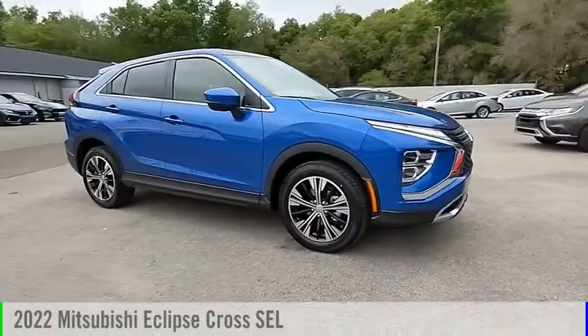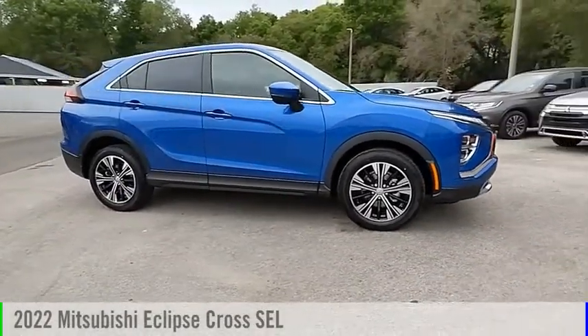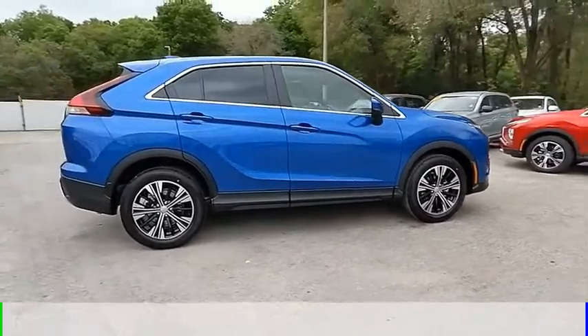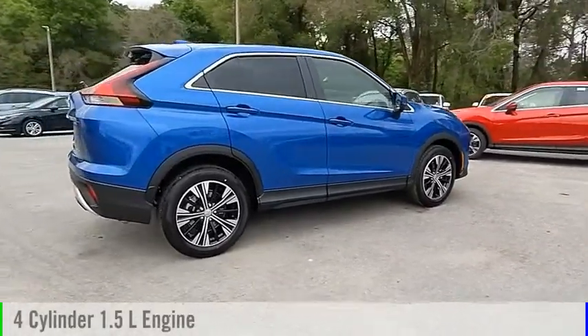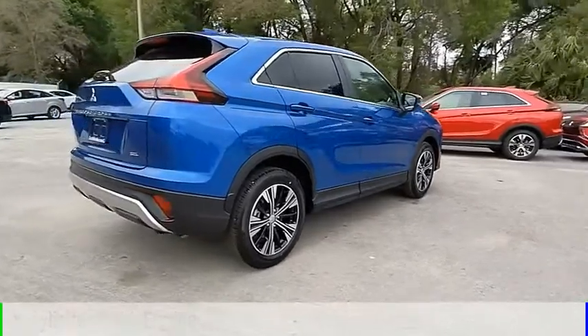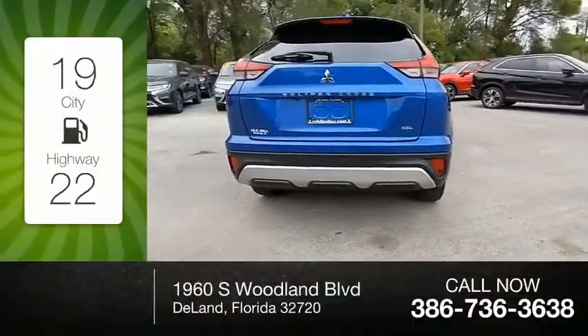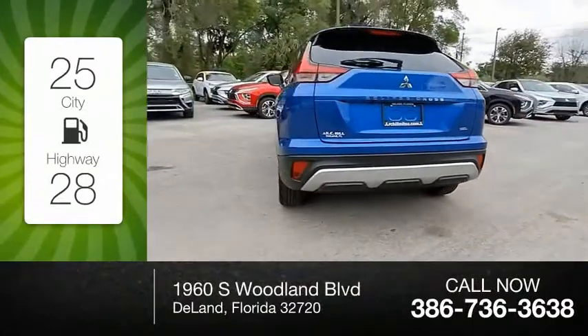You are going to love the 2022 Eclipse Cross. This vehicle is powered by a front-wheel drive four-cylinder 1.5 liter engine and comes with a continuously variable transmission. Great fuel efficiency saves you money by requiring fewer trips to the gas station.